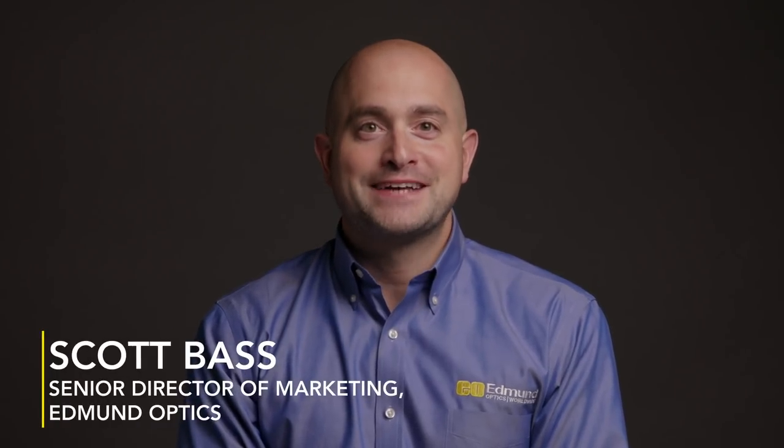Hello and welcome to the EO Roundtable series where we speak to optics experts about trends that are impacting our industry and beyond. I'm your host Scott Bass and today's topic is additive manufacturing. Additive manufacturing encompasses many technologies from 3D printing to rapid prototyping and other layered manufacturing and additive fabrication techniques. I gathered some of our own Edmund Optics experts to share their insights on how additive manufacturing is not only shaping our industry but really the world.